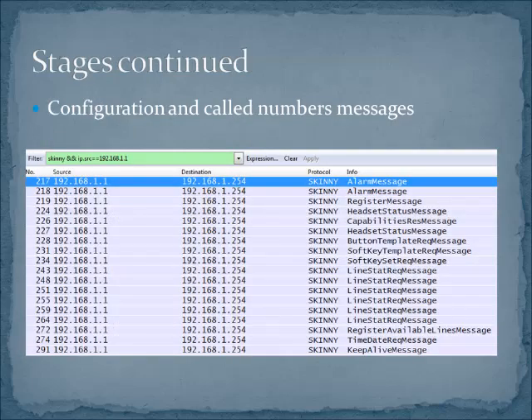This graphic shows the tremendous number of different SKINNY messages — just piles and piles of them. You can see from their descriptions that each SKINNY message tells you exactly what it's trying to do. We've got button pushes, line status, time and date, registration — all that kind of stuff is right in the title. In this particular case, the phones were going right out to the call manager and all of these messages were coming in one direction.